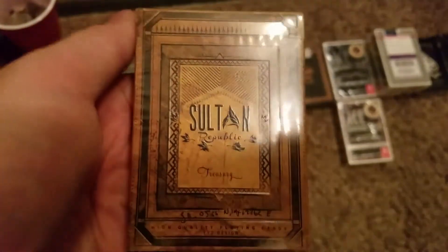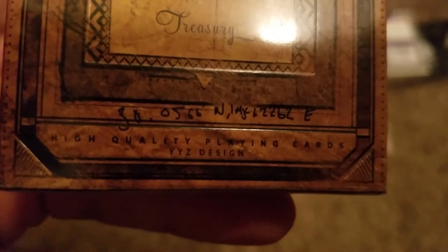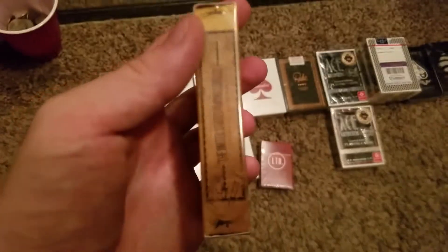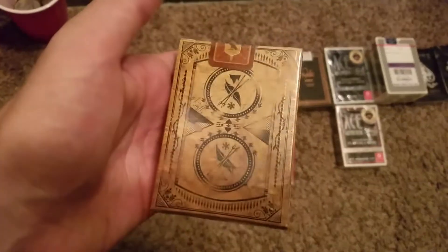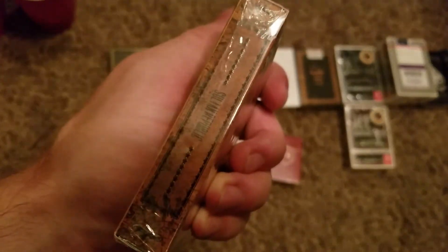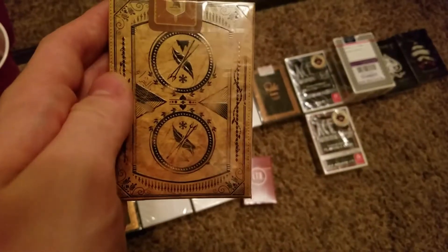Let's begin with the Sultan Republic Treasury playing cards. As you can see, there are some coordinates on the card. When the playing cards were first released, they had some kind of game — if you followed the coordinates correctly online, you would receive a Sultan Republic Treasury t-shirt from the website illusionist.com. You can see the seal there, that little treasury bird. Beautiful back design.